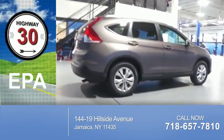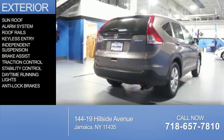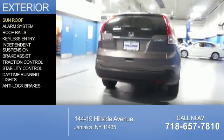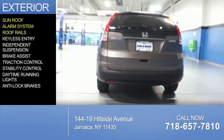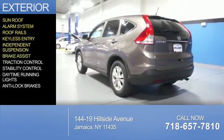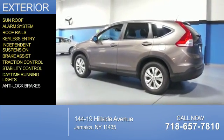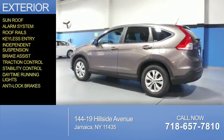Great fuel efficiency saves you money by requiring fewer trips to the gas station. The features include a sunroof, an alarm system, roof rails, keyless entry, independent suspension, brake assist, traction control, stability control, daytime running lights, and anti-lock brakes.